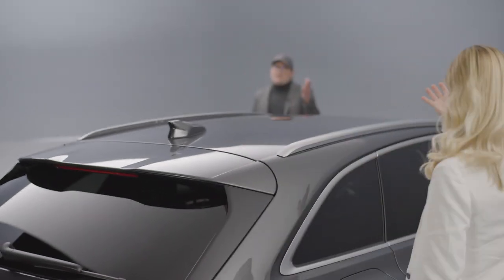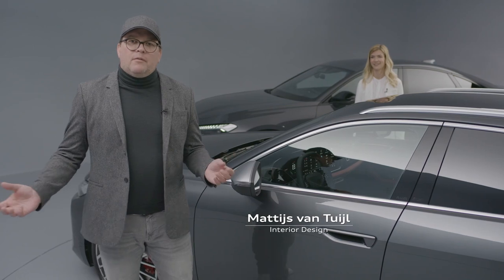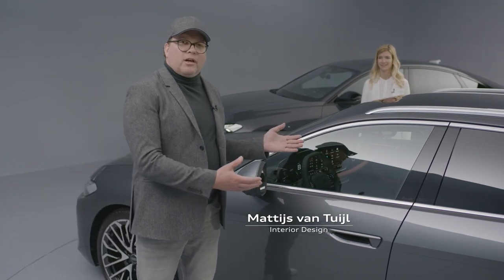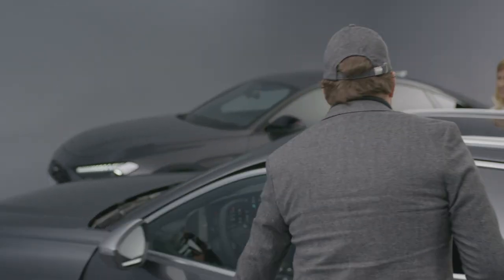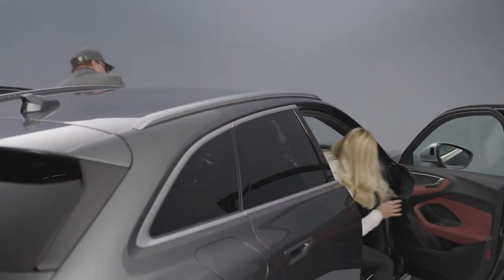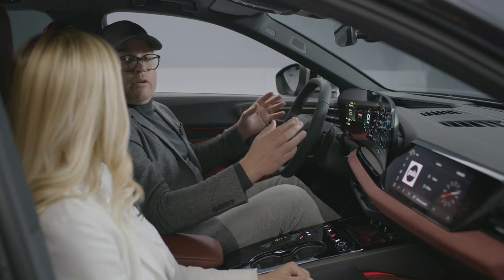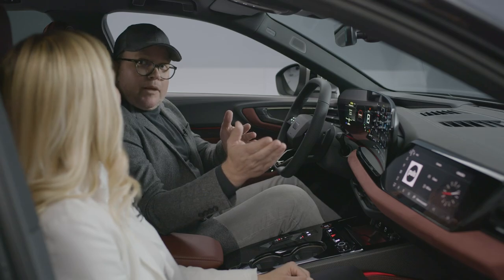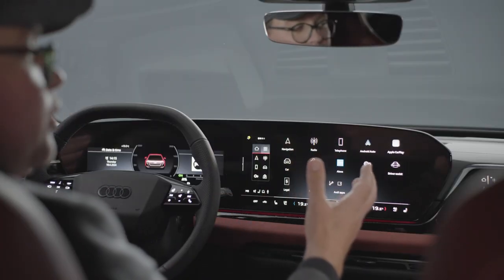Coming from exterior, let us now have a closer look into the interior. Our new interior design philosophy becomes visible inside of the car. The interior is, more than ever, tailored to the needs of our customers, both driver and passenger. The digital stage is a very good example of this approach.